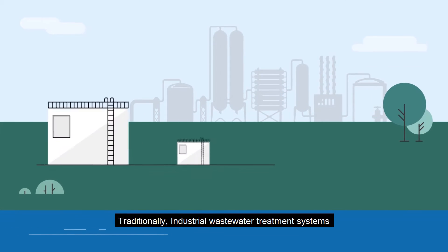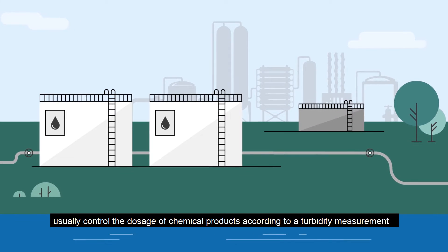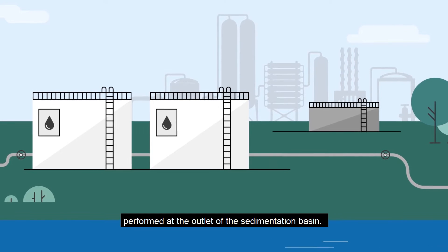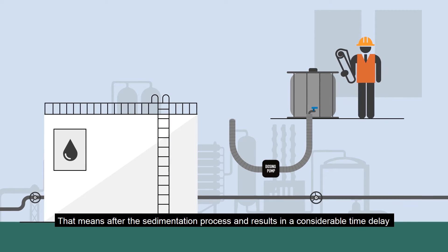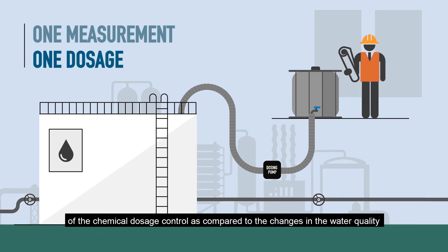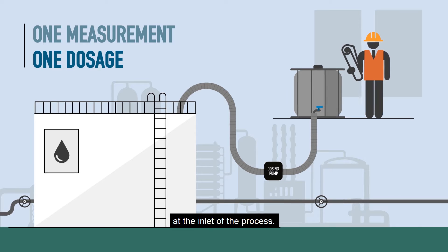Traditionally, industrial wastewater treatment systems usually control the dosage of chemicals according to a turbidity measurement performed at the outlet of the sedimentation basin. That means after the sedimentation process, and results in a considerable time delay of the chemical dosage control as compared to the changes in the water quality at the inlet of the process.